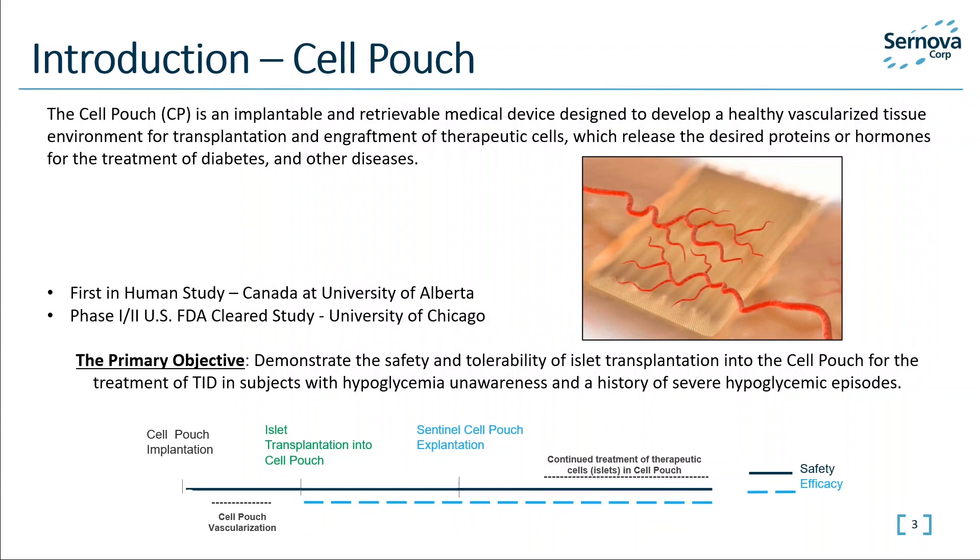Currently, the transplantation of insulin-producing islets is a cellular replacement therapy used to treat patients who are unable to control their blood glucose levels and can experience life-threatening severe hypoglycemia and unawareness. The Cell Pouch is a scalable, implantable, and retrievable medical device designed to develop a healthy vascularized tissue environment for transplantation and engraftment of therapeutic cells, which release the desired proteins and hormones for the treatment of diabetes and other diseases. We have extensive small and large animal safety and efficacy non-clinical studies consistently showing that the Cell Pouch can be used as a safe alternative site for transplantation.